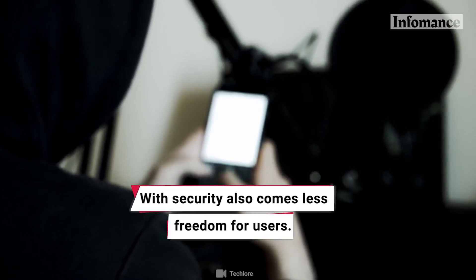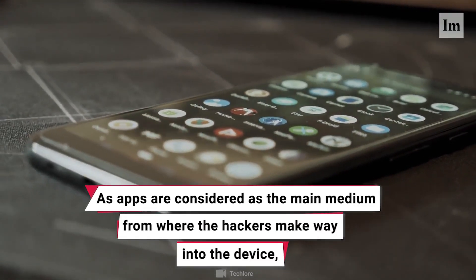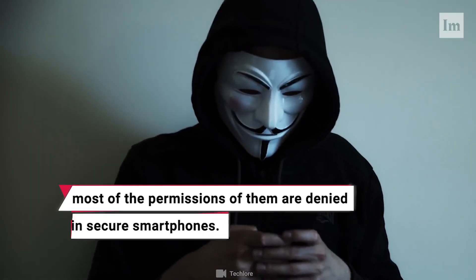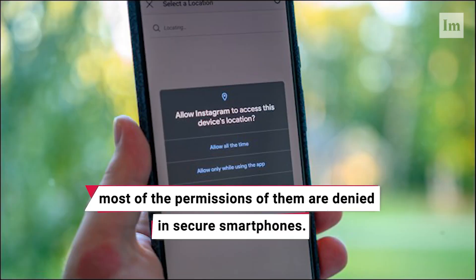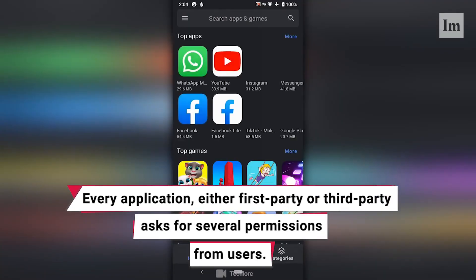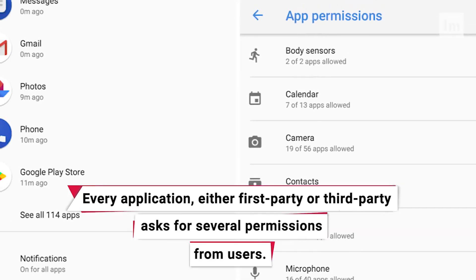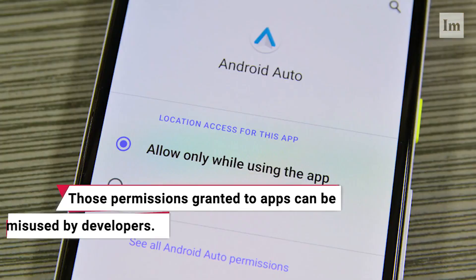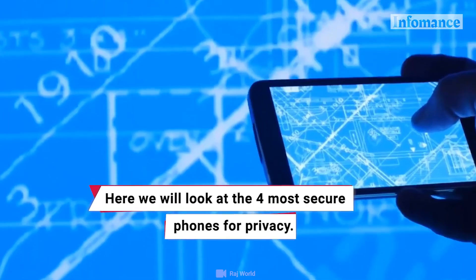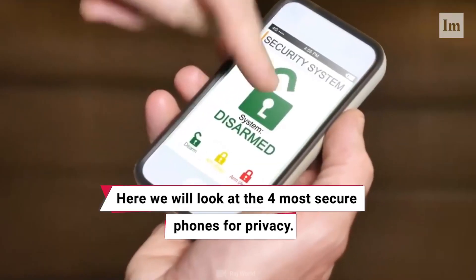With security also comes less freedom for users, as apps are considered as the main medium from where hackers make their way into the device. Most of the permissions of apps are denied in secure smartphones. Every application, either first party or third party, asks for several permissions from users. Those permissions granted to apps can be misused by developers. Here, we will look at the 4 most secure phones for privacy.